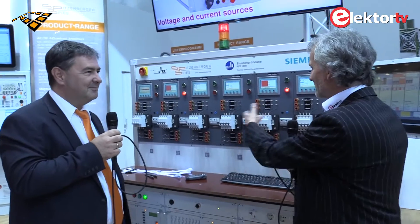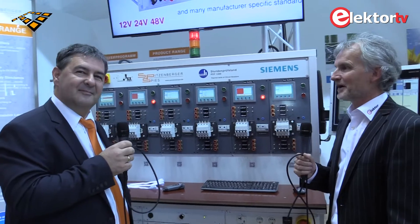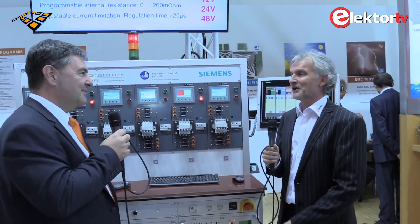Thank you very much, Peter, for your description of this test bench for circuit breakers, which has some really remarkable characteristics. You never think, when you're at home enjoying electrical safety, about the importance of a circuit breaker. It's very important and there's a lot of technology behind it — truly underrated components.